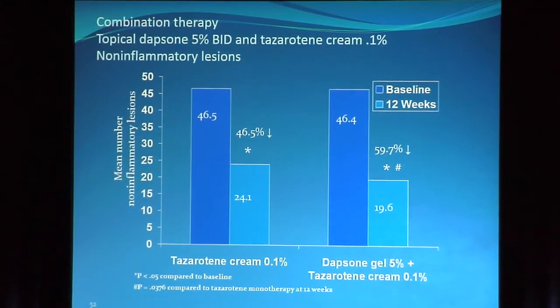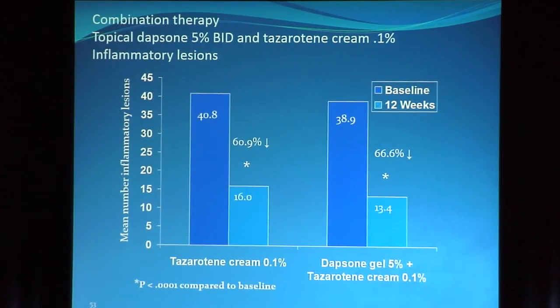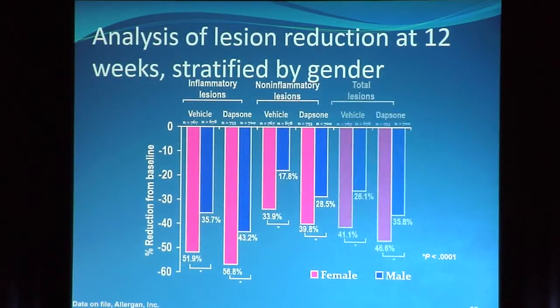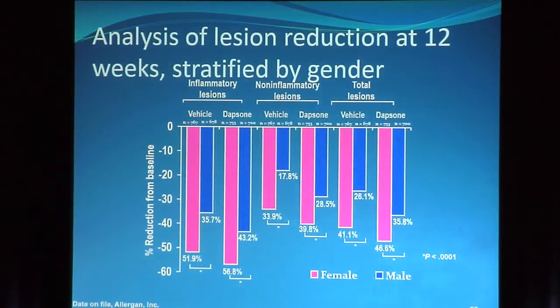A 32% reduction in non-inflammatory lesions means topical dapsone obviously begs combination therapy — topical dapsone plus a topical retinoid attacking the problem from two different directions. Along with tazarotene cream 0.1%, there's a statistically significant increase in the reduction of both inflammatory and non-inflammatory lesions. For some reason topical dapsone seems to work better in girls than in boys — and this does not seem related to compliance issues. Maybe it's because adult women are in this group and perhaps they have a different kind of acne.